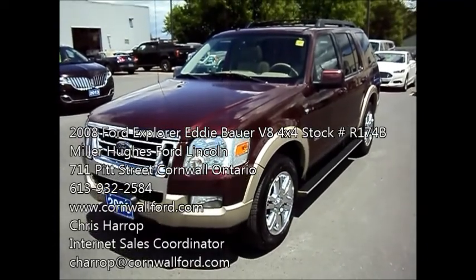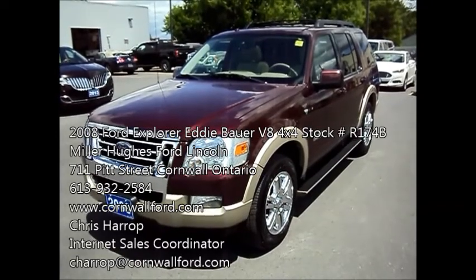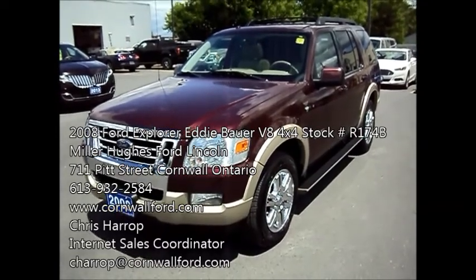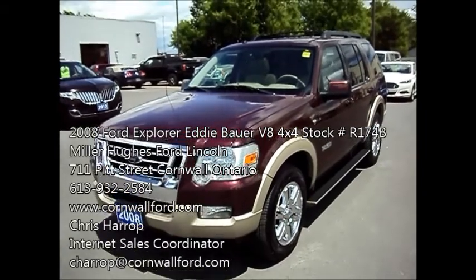It's got the 4.6-liter V8. Clean machine, four-wheel drive with the auto four-wheel drive. It's a one-owner, no accidents, around 108,000 kilometers.